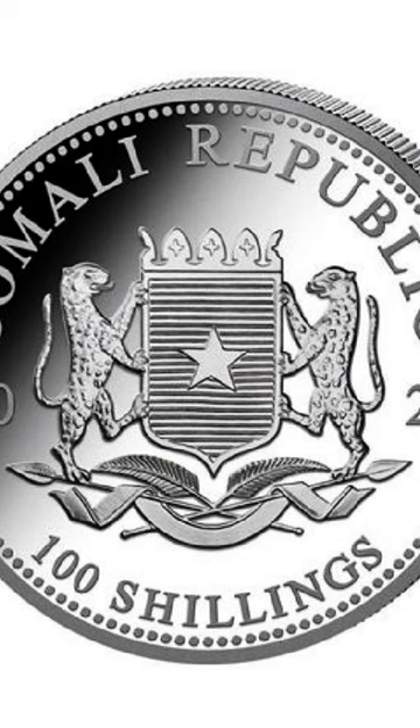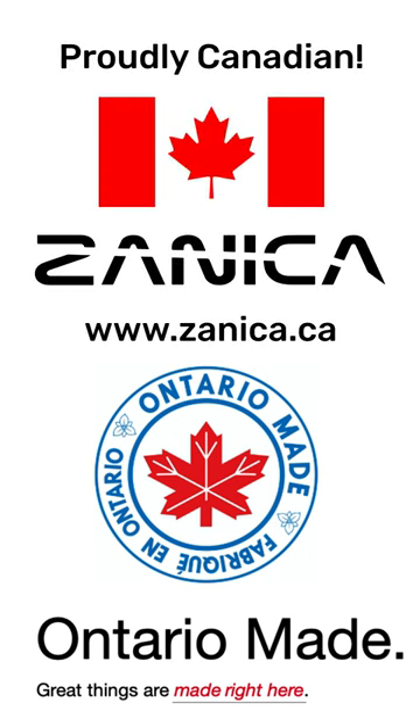On the reverse, you'll find the Somalian state coat of arms with a star, two leopards, traditional spears, and palm leaves, along with the inscription Somali Republic 2024 100 shilling. Don't miss out on this exquisite silver bullion coin.